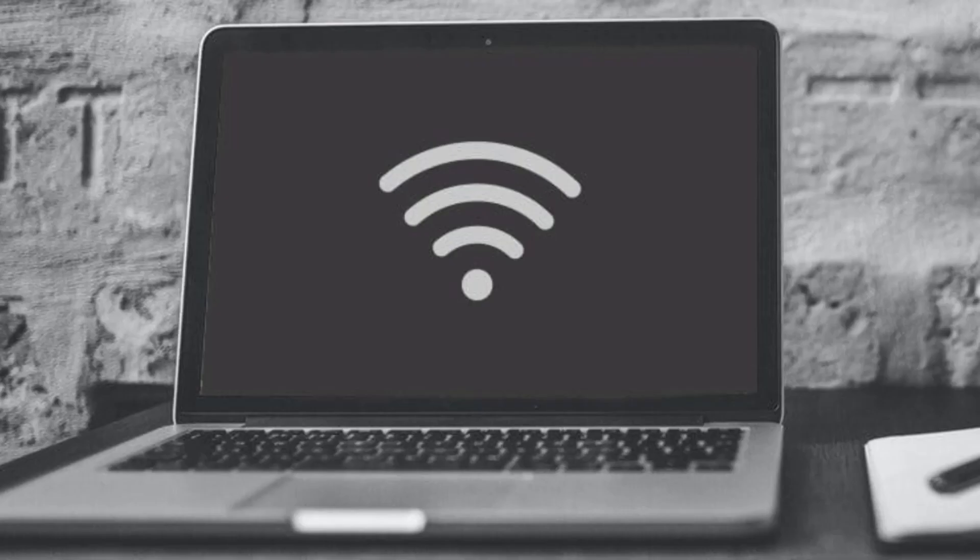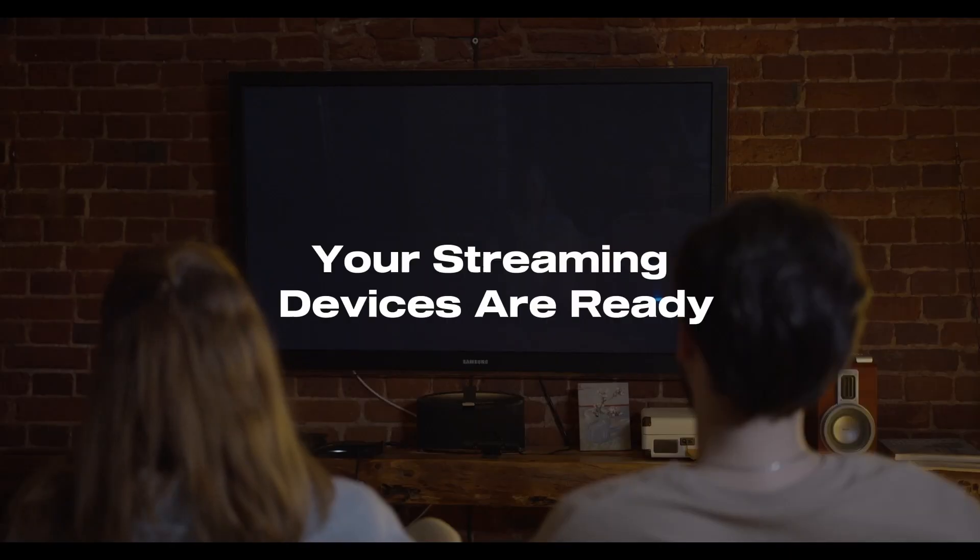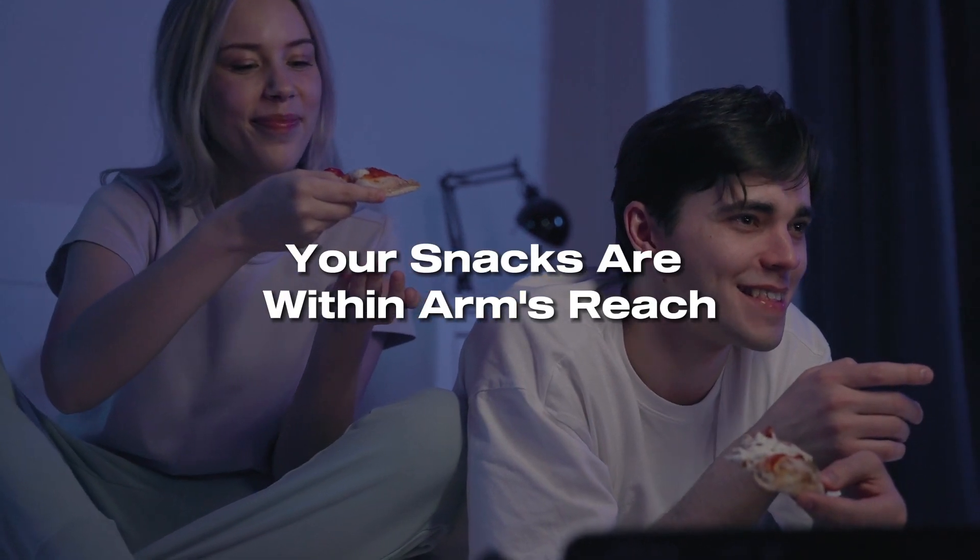Step six: plan ahead. Make sure your internet connection is stable, your streaming devices are ready, and your snacks are within arm's reach. You don't want to miss any crucial plays.